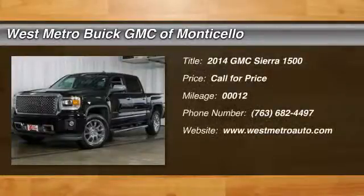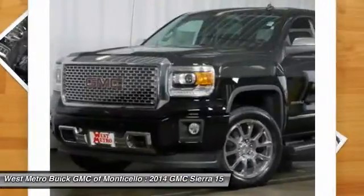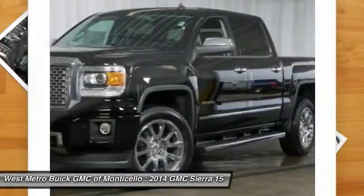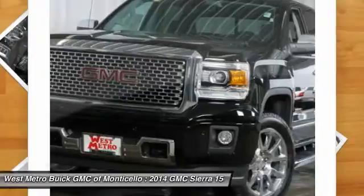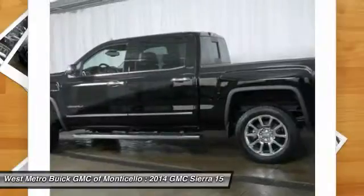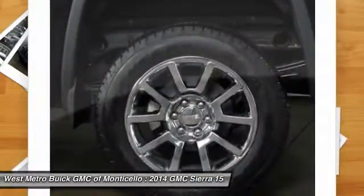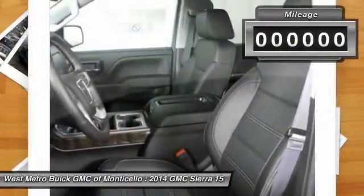The 2014 GMC Sierra 1500 offers a five-star frontal and side crash test rating, and a combination of mechanics and aerodynamics that give it better conventional V8 fuel economy than any competitor. The Sierra 1500 comes standard with a Vortex 6.2-liter and 5.3-liter V8 engine and an electronically controlled automatic transmission that combines high-capacity hauling capability with precise control.